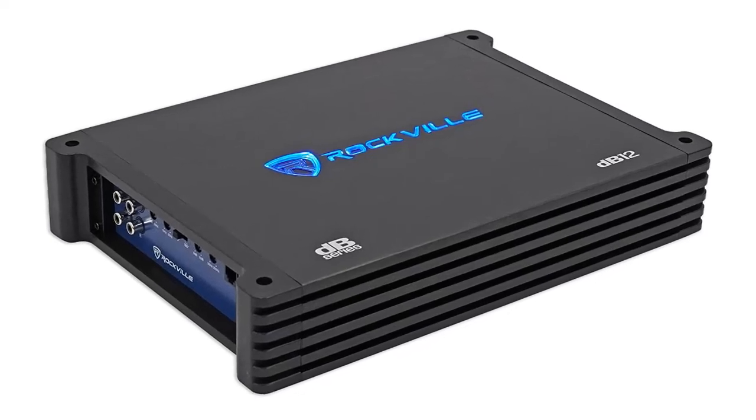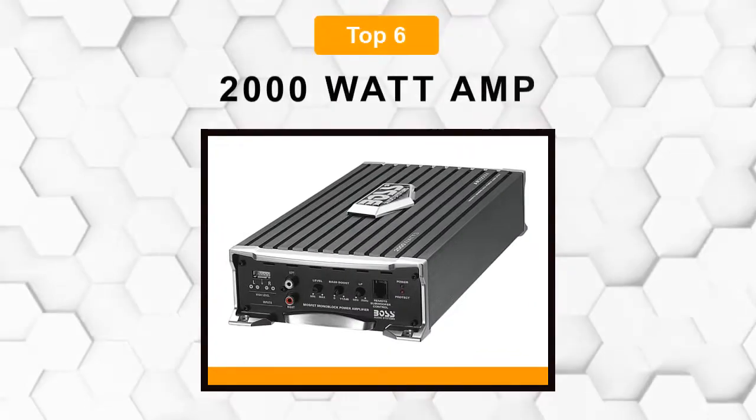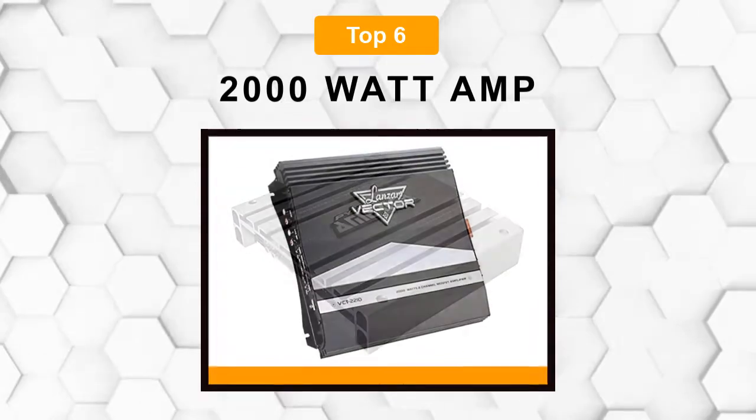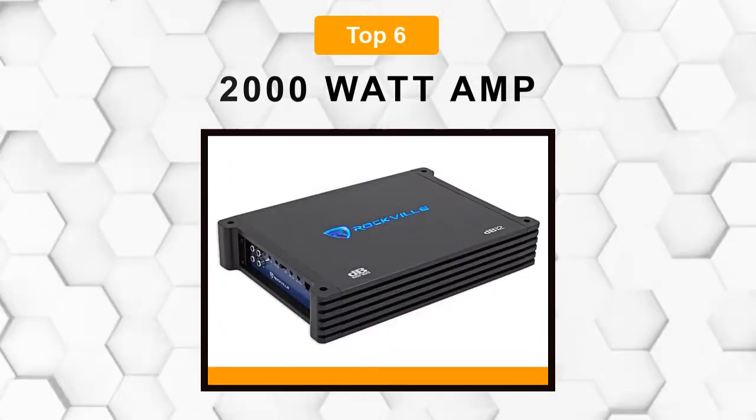Are you looking for the best 2000 watt amp? In this video, we will break down the top 6 2000 watt amps on the market. We have included links in the description for each product mentioned, so make sure you check those out to see which one is in your budget range.